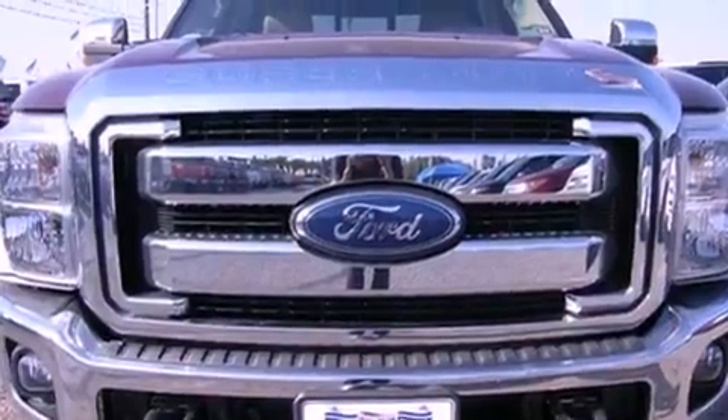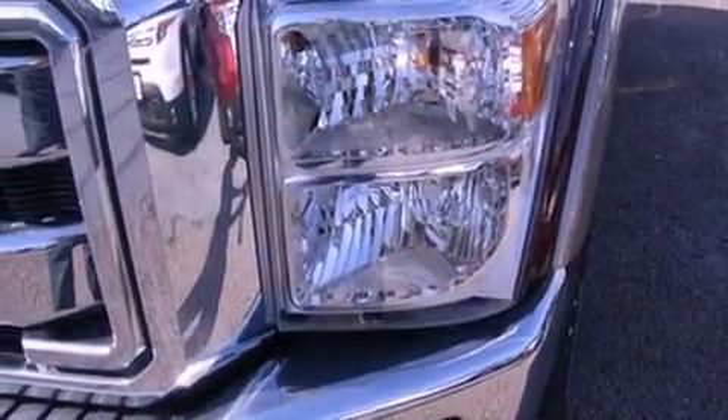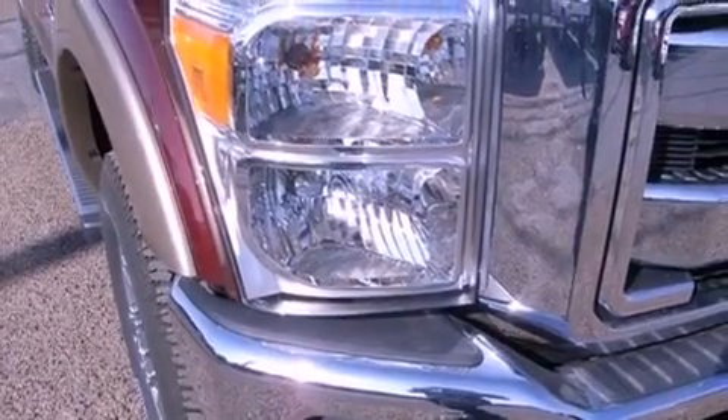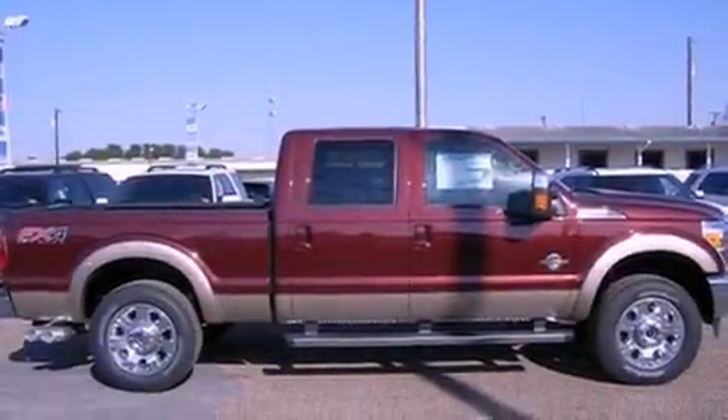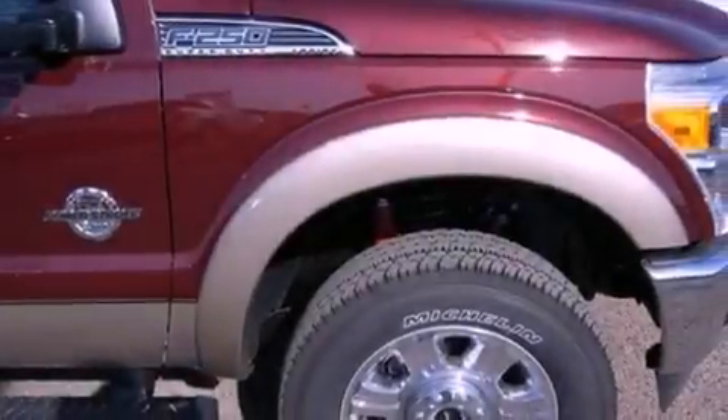Features include an off-road package, a low tire pressure indicator, traction control and stability control systems, a trailer hitch receiver, tinted glass, an anti-lock braking system, side curtain airbags, and a navigation system to help you get from point A to point B on time.